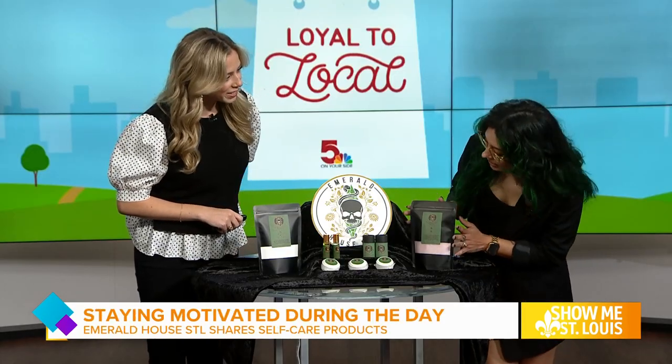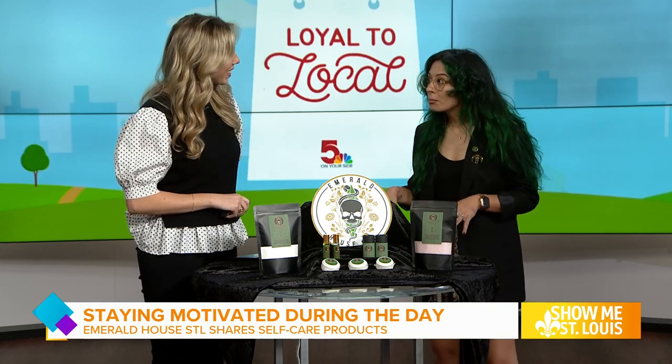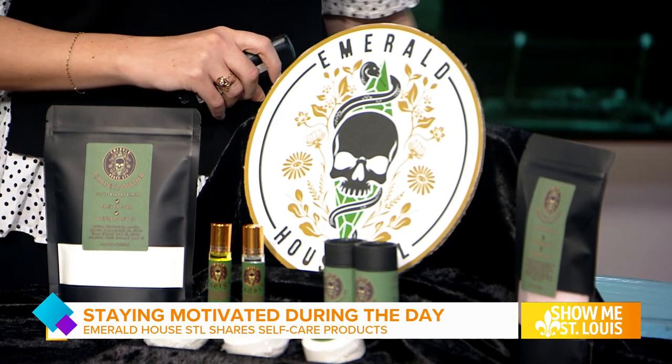So what do we have over here first? This is the lavender patchouli bath salt. I was never a patchouli person, but it's amazing. And anything that's like bath salts I'm into.